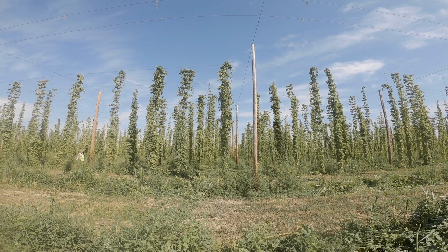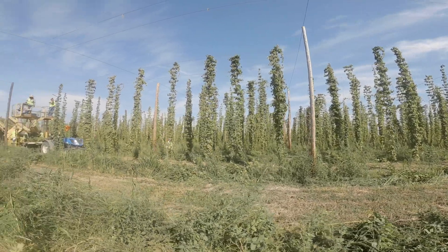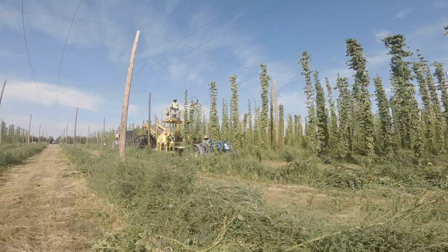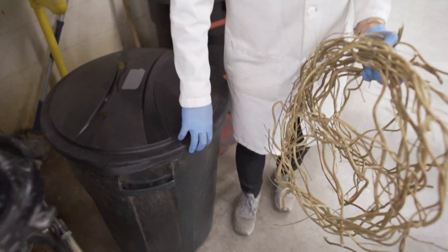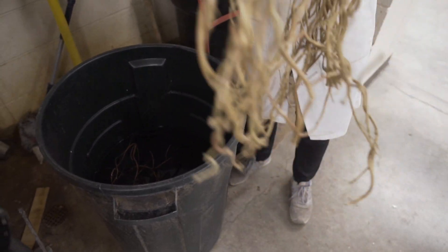There are three different ranches I am working with. This year I picked up hops from ADHA Farms, Carpenter Ranches, and Yakima Chief Hops. I brought back about 10 pounds of hops, dried them out, and retted them in water for about two and a half weeks.